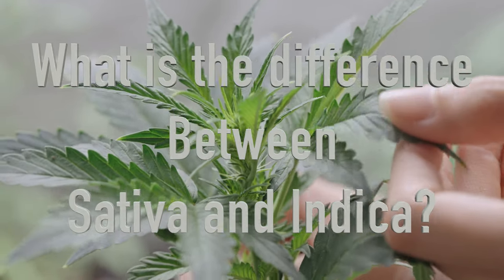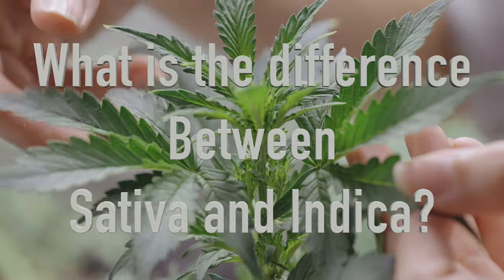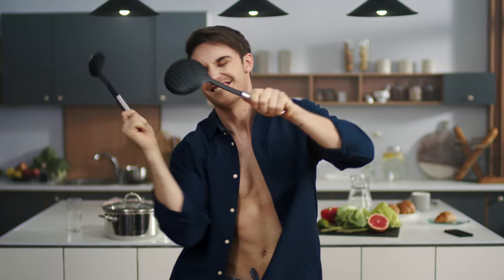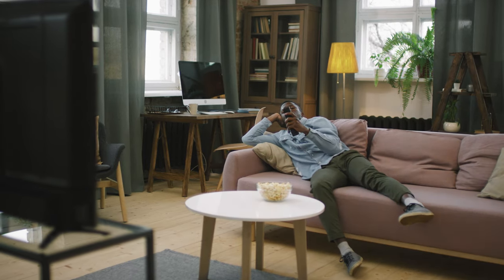What is the difference between sativa and indica? Sativa and indica are species of the genus cannabis. The former is associated with a head-high experience, where the latter supposedly provides a body high. But is such a distinction accurate?